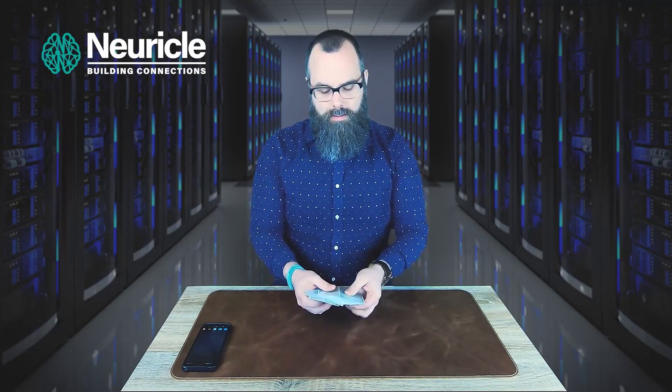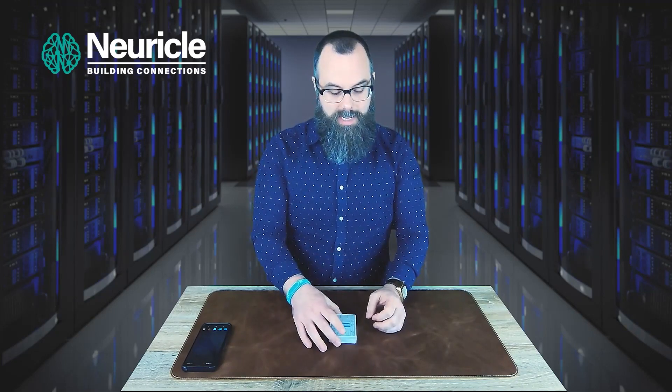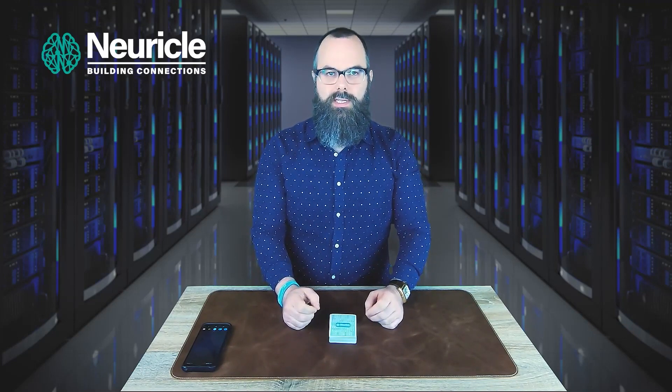Imagine we were playing a game of cards and I needed a particular ace to finish a hand of cards. I would say to any spectator to name any one of the aces — let's say the Ace of Clubs, for example — and I would instantly be able to tell them that the Ace of Clubs is at the 41st position in the deck.